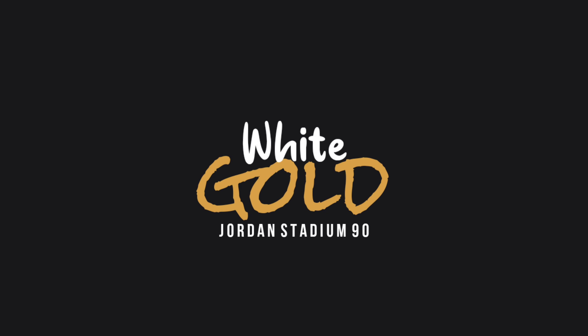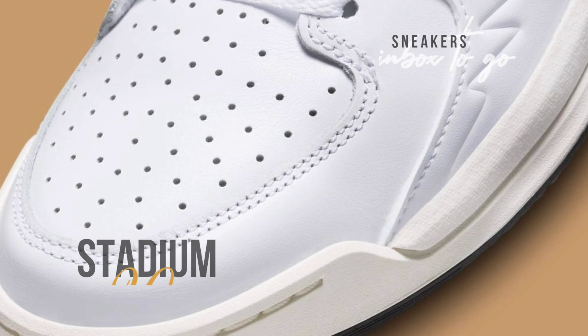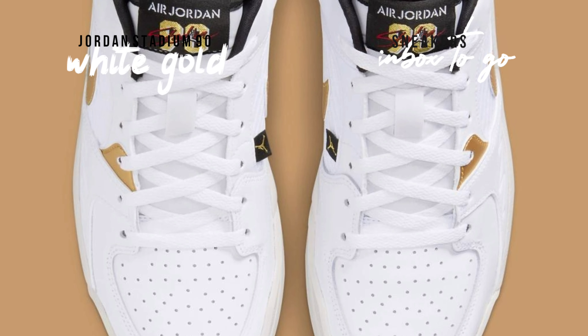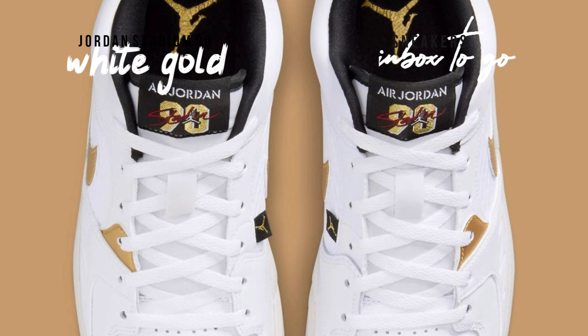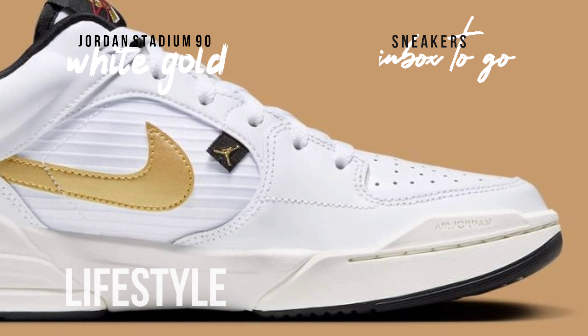The Jordan Stadium 90 White Gold, a stylish homage to Michael Jordan's illustrious career in which he repeatedly turned moments into gold — from NBA championships to MVP awards and Olympic victories — is the newest model to join Jordan Brand's lineup.